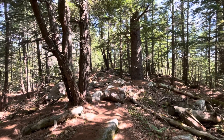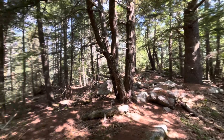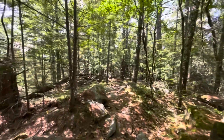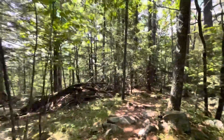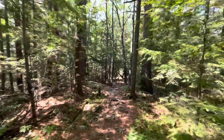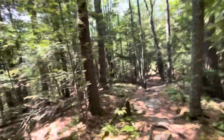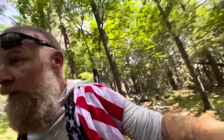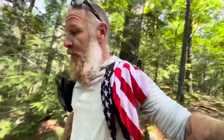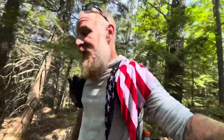That's where it came from, and this is like the top of Velvet Rocks. It says there's a view up here — I've never seen a view up here. I just always thought it was because the rocks were covered in moss, that's why it's called Velvet Rocks. If there's a view up here I've never known where it's at — I've never seen it I guess.